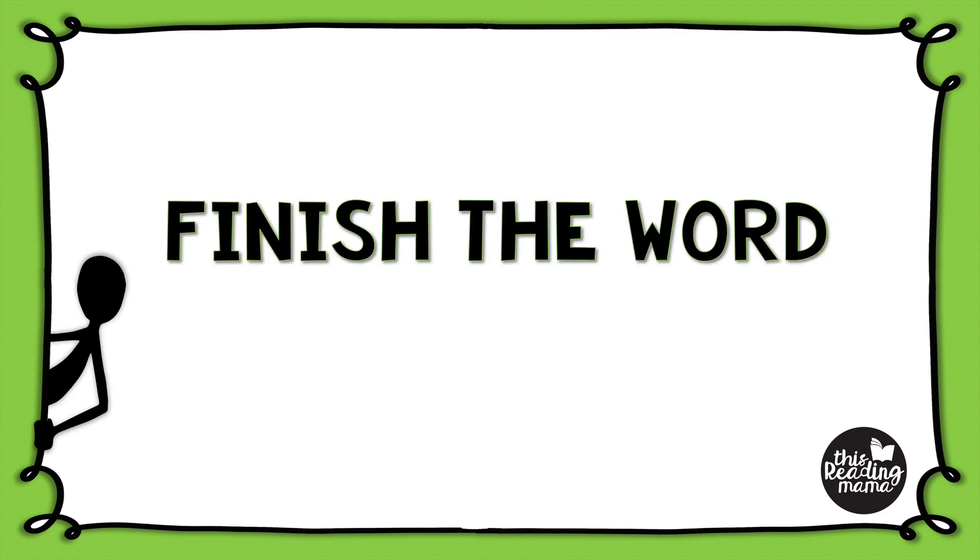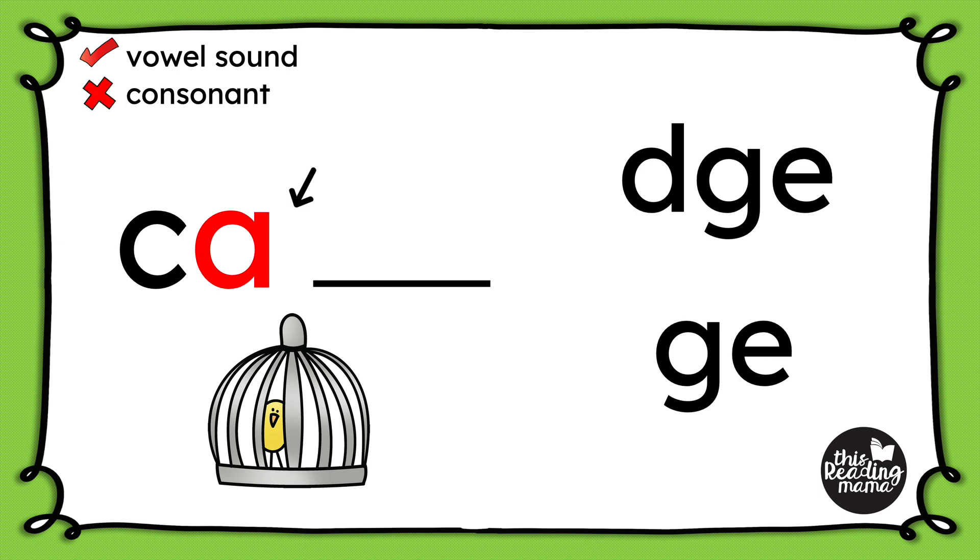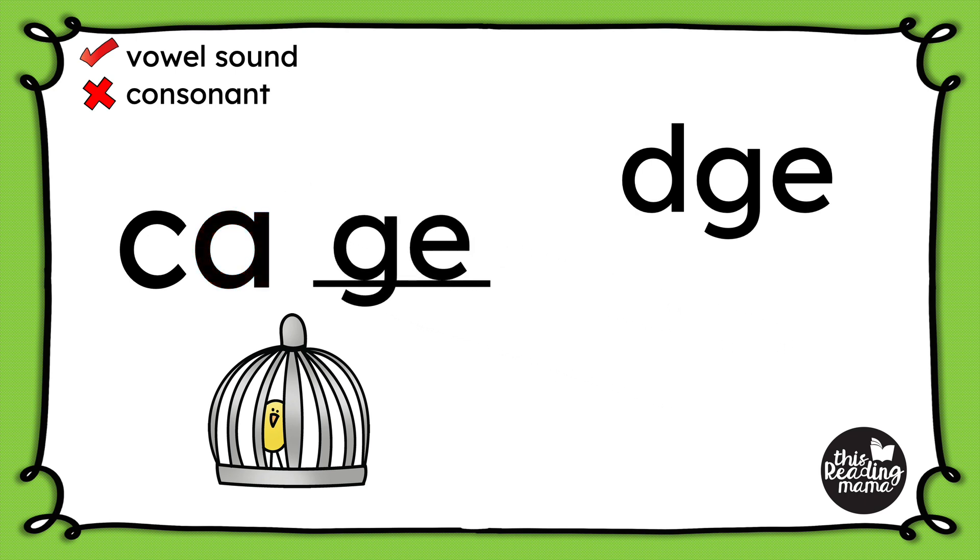Let's finish some words together. Our first word is cage. First, we're going to listen for the vowel sound: C-A-GE. I can hear it's a long A. Now I'm pretty certain it's going to be spelled with G-E, but I do want to check to see if there is a consonant after the vowel. And nope, I do not see one. So there is no consonant, which means cage will be spelled with just G-E.